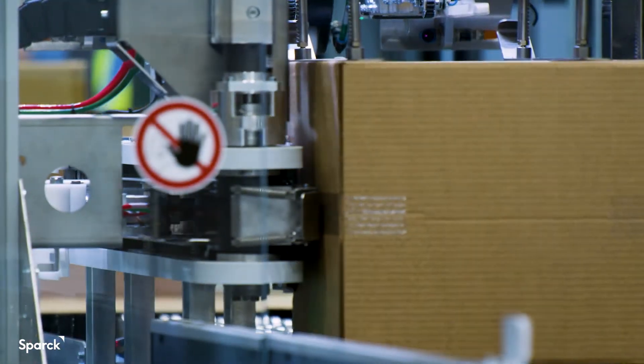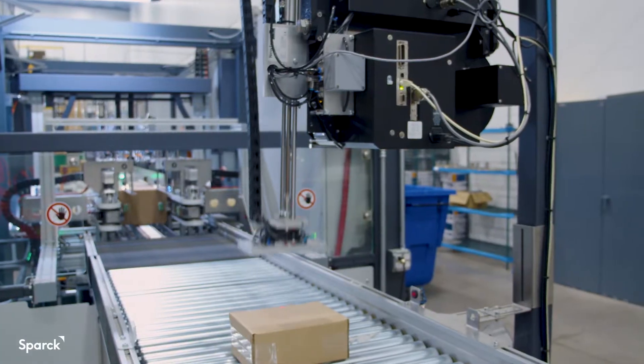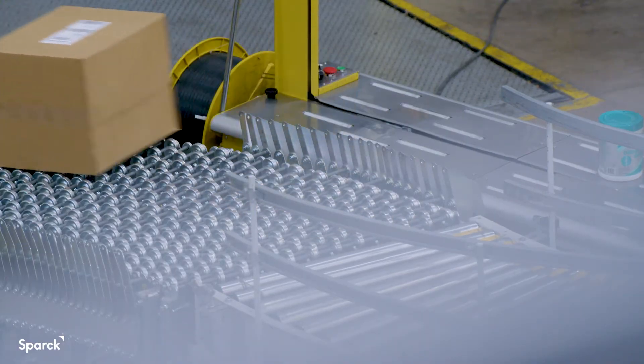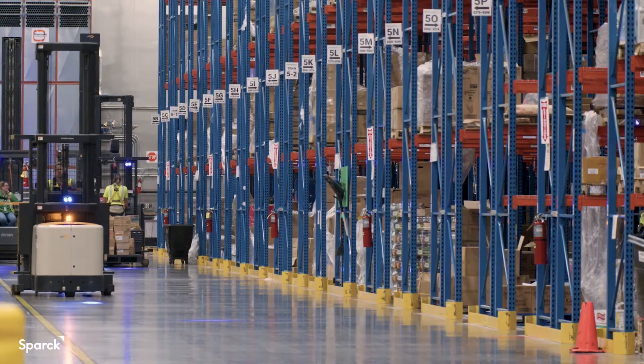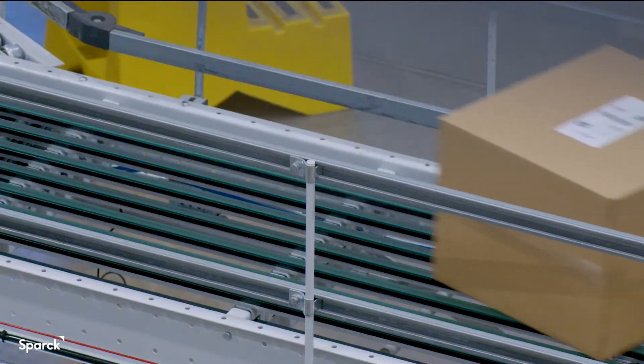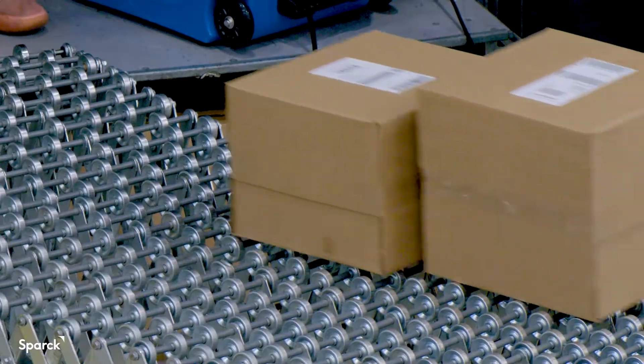The box is taped, weighed, and the shipping label is applied. So we're not having to have any associates interact with that box until it reaches the actual truck that it's getting loaded onto. We're able to reduce the amount of void fill that we use, as well as allowing us to fulfill orders much faster than what we're able to do through manual packing.